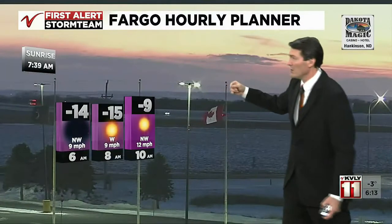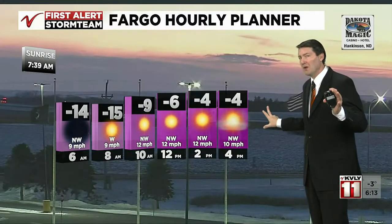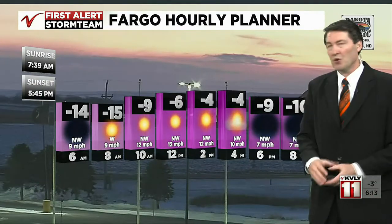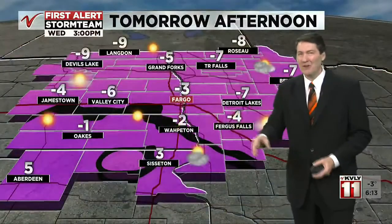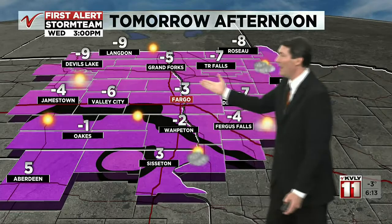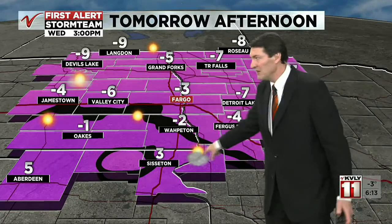Temperatures dive again tomorrow — same old song and dance, maybe not as warm tomorrow in the south as we were today. Fargo, we start out at 15 below; temperatures will ramp up but we'll struggle to get to zero, with winds from the west or northwest at 10 to 20 miles per hour at times, making it wind chilly again. The hometown forecast shows temperatures well below zero for most, teens below near the international border, and near the South Dakota border a shot at single digits above.